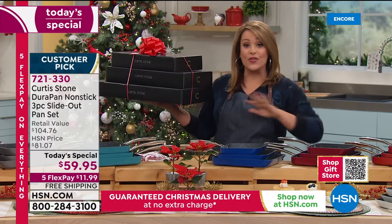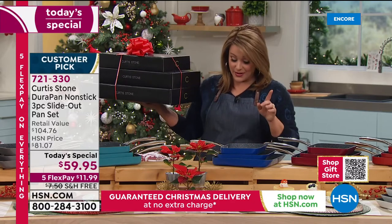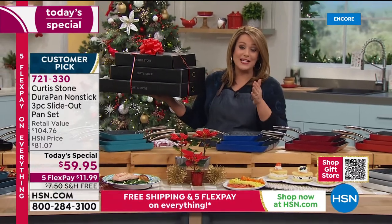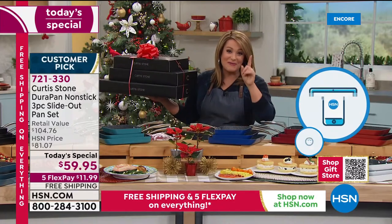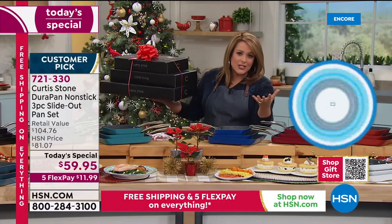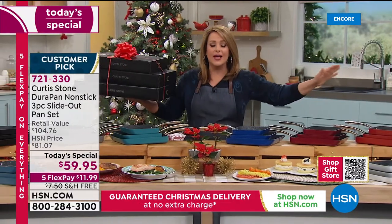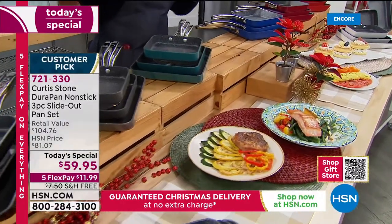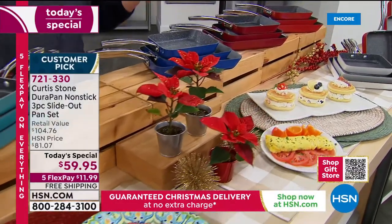All eight colors still available. The 11 inch alone is a value of $44 and change. So basically for $15 more — seven bucks a piece — we're getting another two. That is unheard of for the number one brand here at HSN. We get inspired to cook, and even the cleanup — no matter what kind of extravaganza you do in the kitchen, cleanup is going to be a breeze. And that really matters because we are cooking more from home, and nobody wants to do it if it's going to be complicated afterwards.